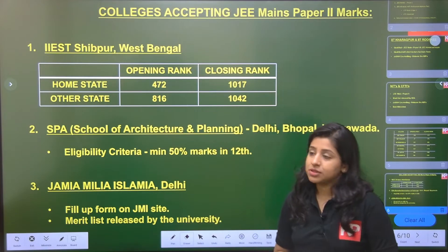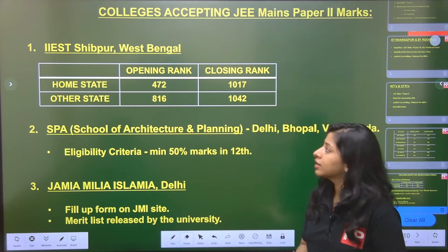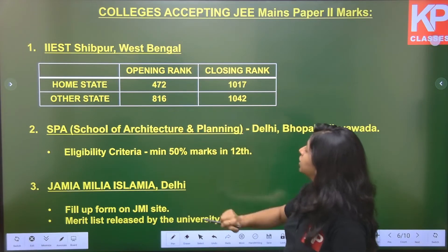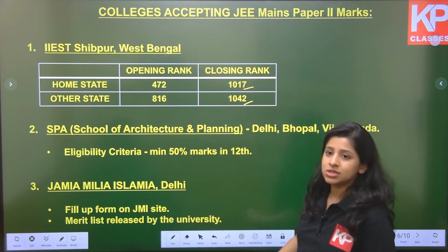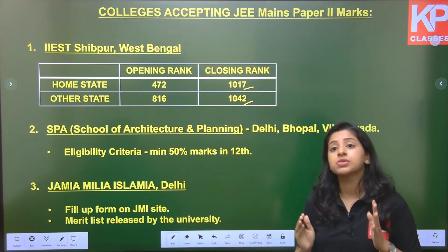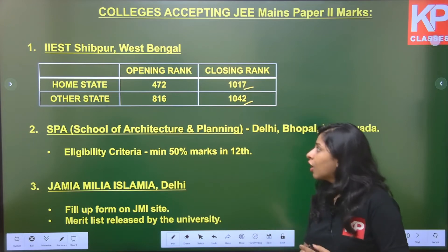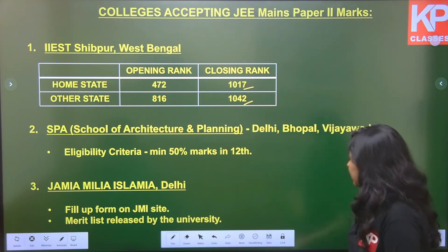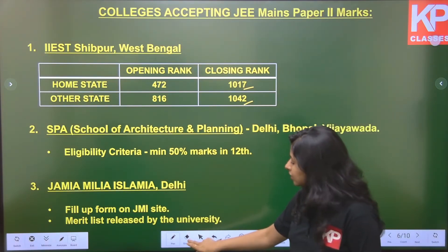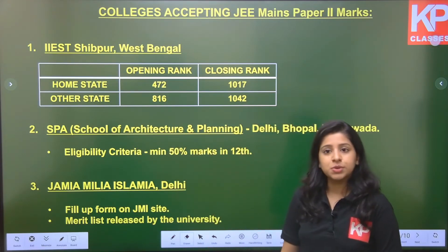Another college that accepts JEE Mains Paper 2 score is IIEST Shibpur. The opening and closing rank goes up to around 1000. As mentioned, to be 100% sure of getting into your dream college, under 1000 is always what we suggest — that is the rank range you should always look for.